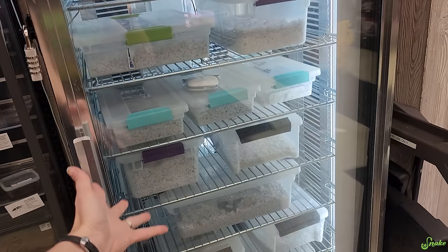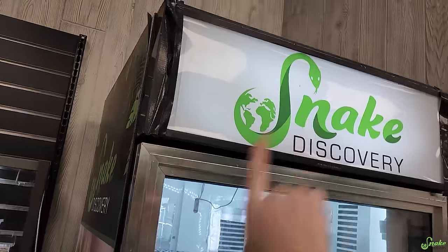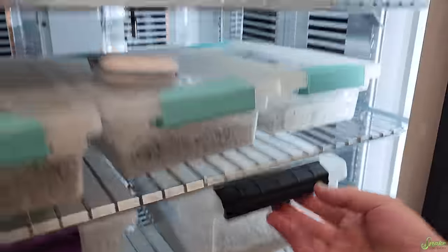We have a lot of eggs moved up into retail in the old Pepsi fridge incubator, which is now the Snake Discovery easy snake oven. We have some hog noses that are hatching - that's for another video - but also what I want to point out...